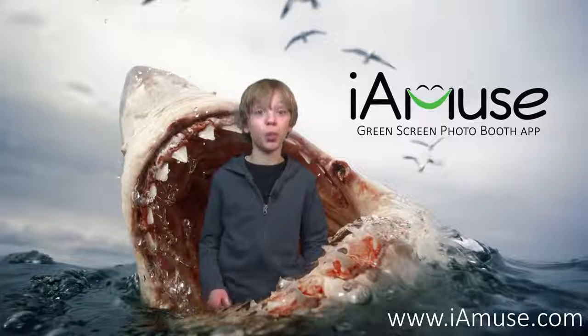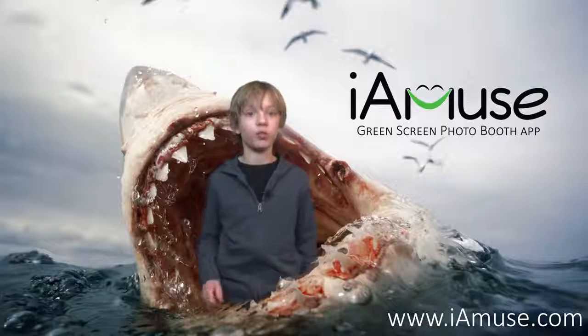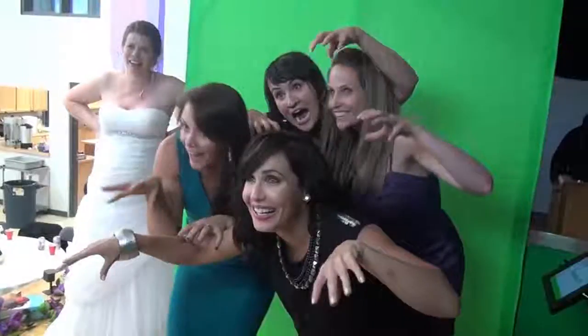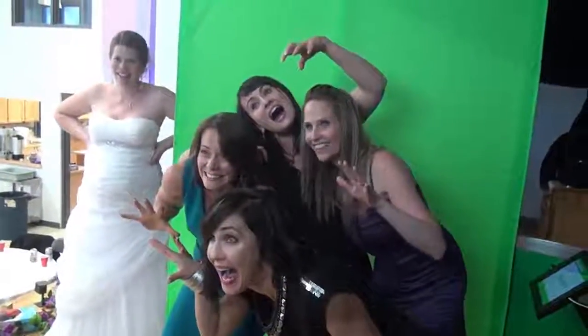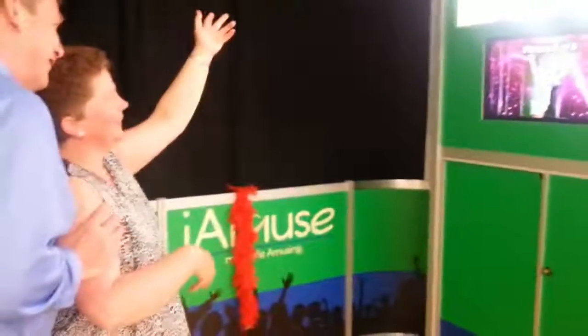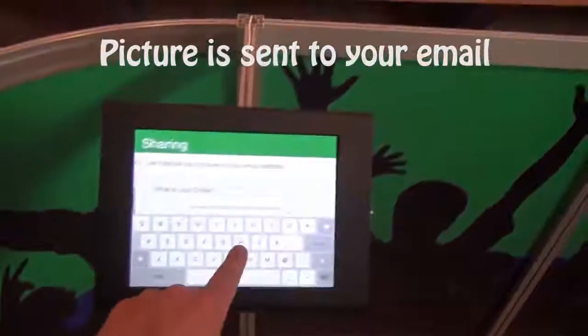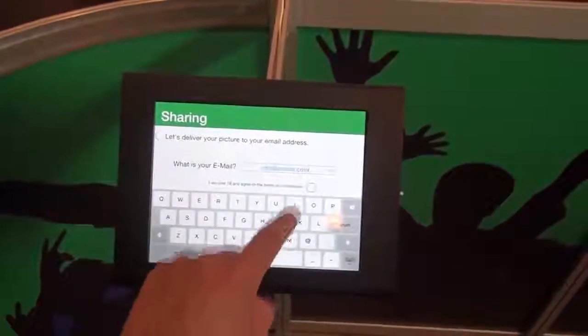The iMuse photo booth will make your venue or next event more creative, engaging, and social-buzz worthy. Guests experiencing iMuse can't help but laugh as they interact in real time with creative and ridiculous situations. Then, their photos are emailed to them while they're still giggling and most likely to share.